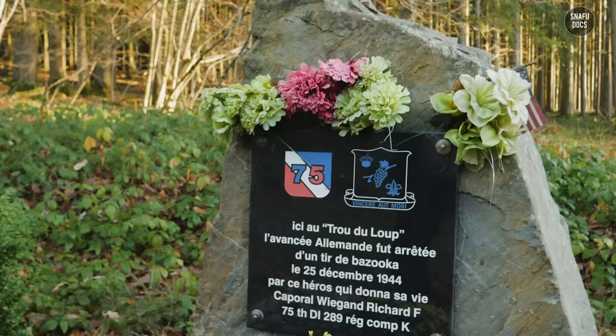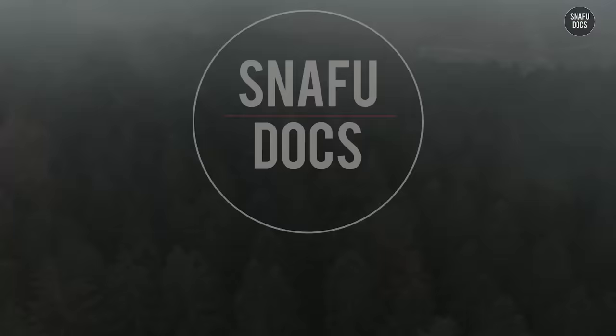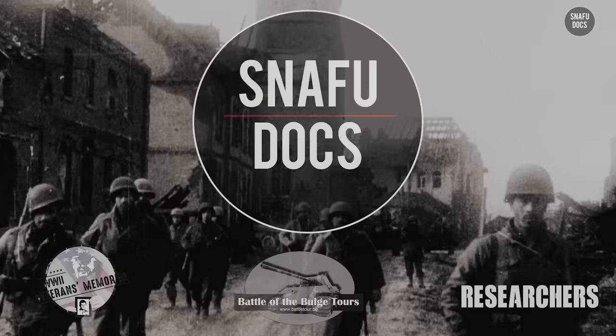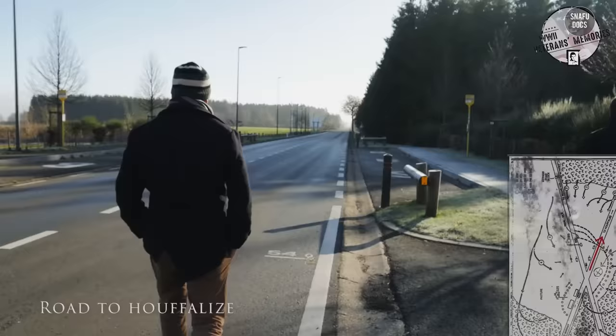Richard Wiegand was posthumously awarded the Silver Star, the third highest military decoration for valor in combat. We sincerely hope you enjoyed these then-and-now photographs and the stories behind them. If you want to support us, make sure to subscribe to our channel, click the like button, and leave a comment below letting us know which then-and-now photograph was your favorite. Our friend, tour guide and filmmaker Florent Plana, also produced a powerful video about the famous Parker's Crossroads battle prior to the events in Manhey — click the link in the description to watch it. Thank you for watching. May we never forget.